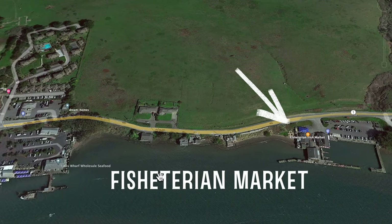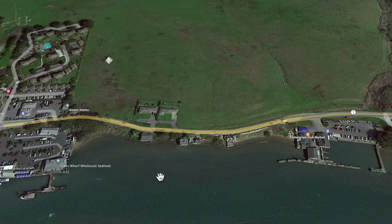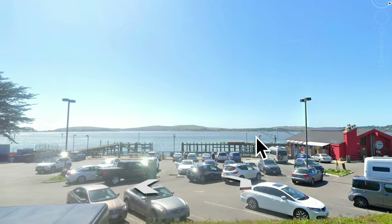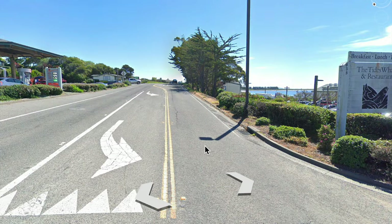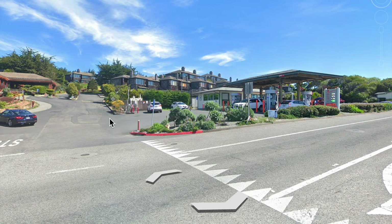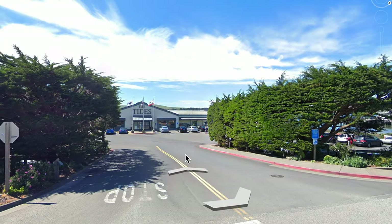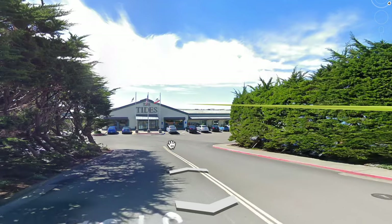If it's just the two of you traveling, I would suggest the Fishertarian. But if you have your whole family with you, I would suggest the Tides. Across the street from the Tides property is a restaurant, shops, and a large dining area. The food is good, there's an extensive menu, and there are beautiful views of the harbor.